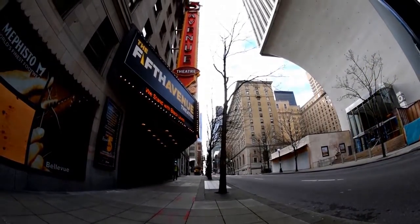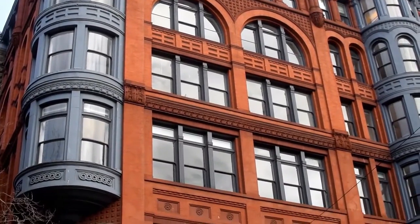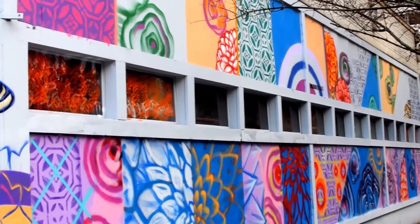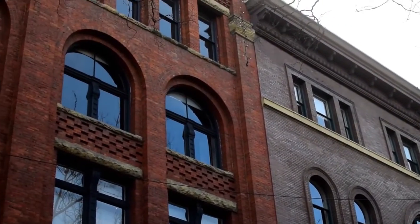Now let's explore downtown Seattle. Downtown Seattle is full of murals, interesting architecture, and a variety of museums. Also, not far from downtown is the Space Needle, where you can capture a phenomenal view of the city.